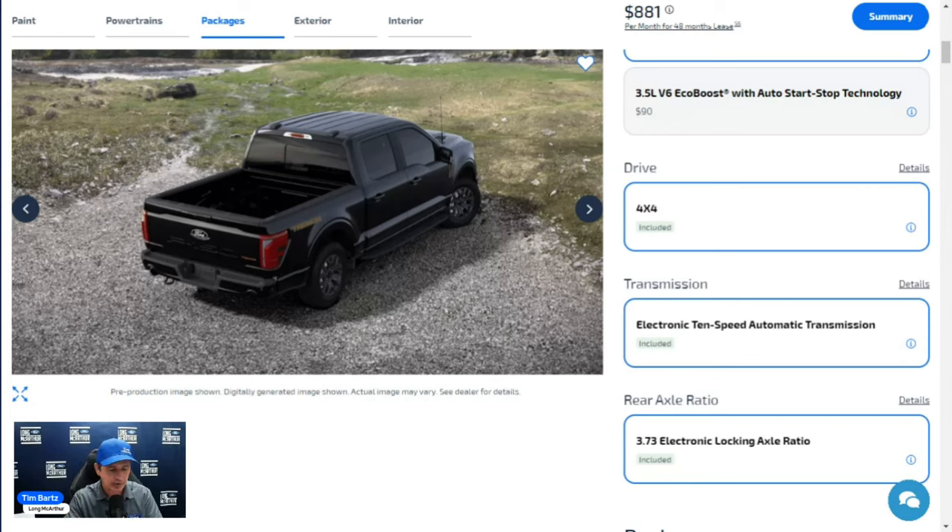If you want a less expensive off-road vehicle, the Tremor is a gem that a lot of people overlook. For off-road capabilities, the Tremor shares features only otherwise seen on the Raptor: Trail Control, Trail One-Pedal Drive, and Trail Turn Assist.